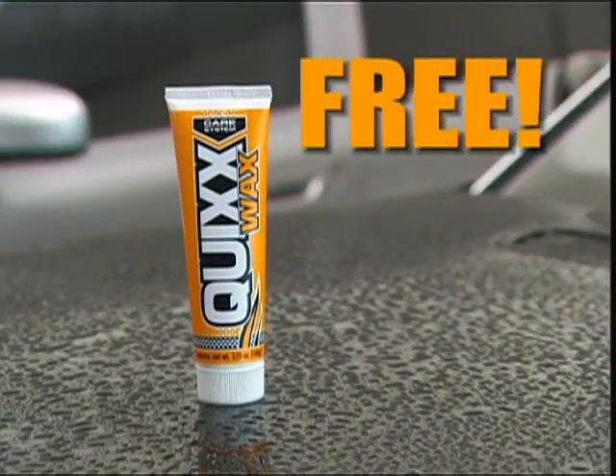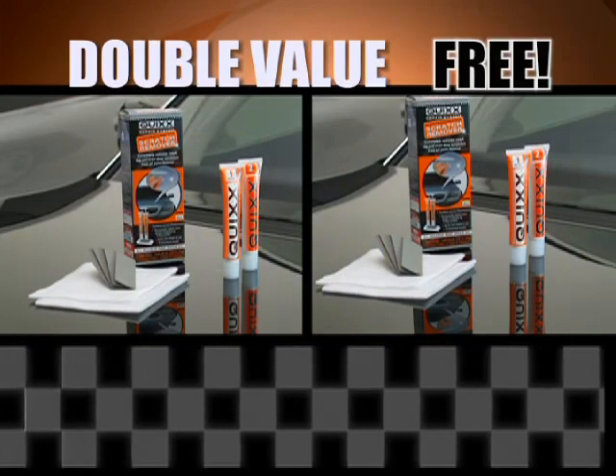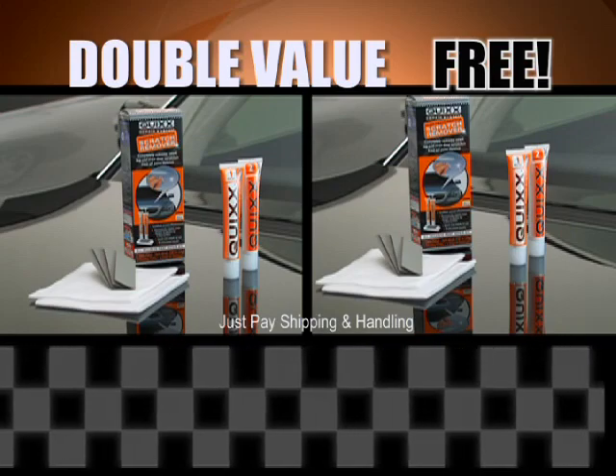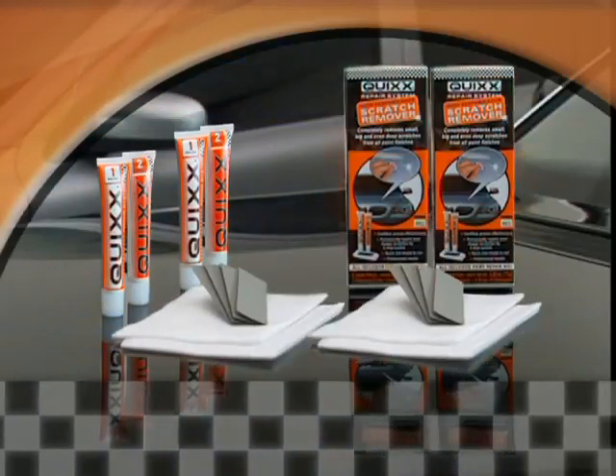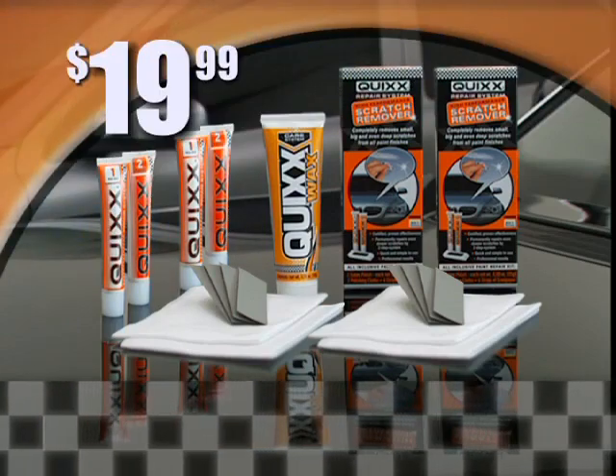It's a $15 value, free. But order right now and we'll double the value. You'll get a second kit of our amazing Quixx scratch remover free for a second car or to give to a friend — just pay separate shipping and handling. That's two Quixx scratch remover kits and the high-performance wax, a combined $55 value for just $19.99.